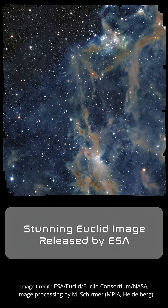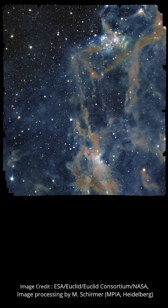Check out this eye-catching image from ESA's Euclid telescope. You're looking at part of a dark cloud named LDN 1641 — the 1641st entry in Linn's Catalogue of Dark Nebulae, published in 1962 and based on photographic plates from the National Geographic Palomar Observatory Sky Survey.